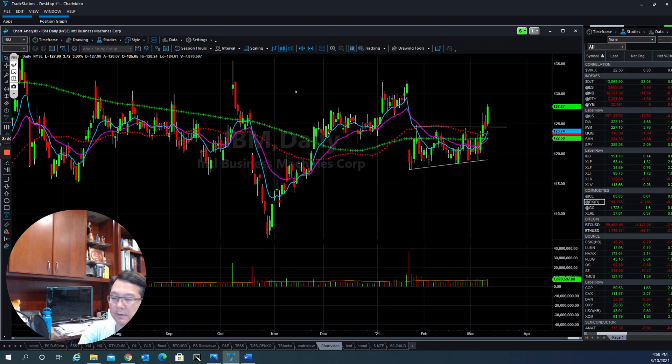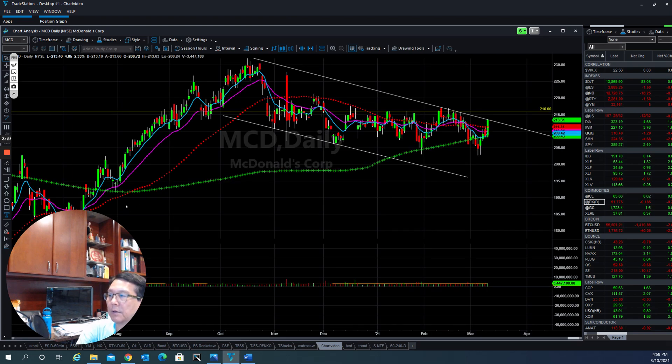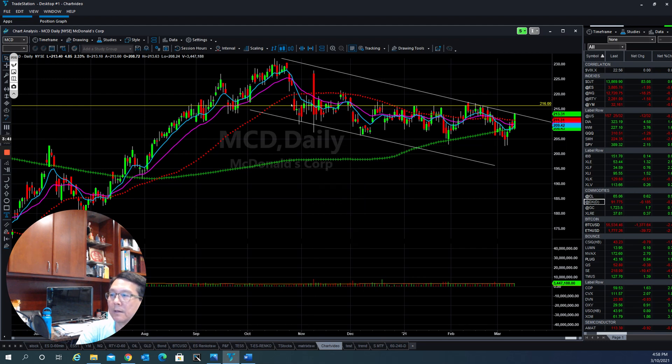The next one is McDonald's. McDonald's has been running up very fast until the end of November, and then they slammed it down. Now they've been able to find support at this level here, which is the pivot resistance now becoming a strong support. They've made a very nice flat pattern here. If they're able to get out of this area, it will go to 2016 levels and that will be a new trend for McDonald's also.